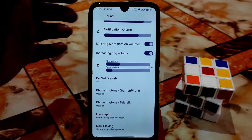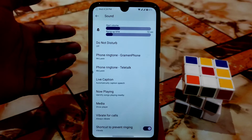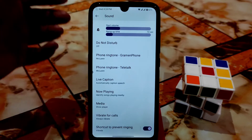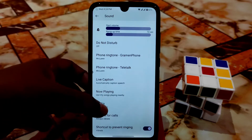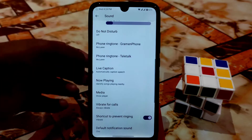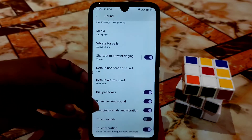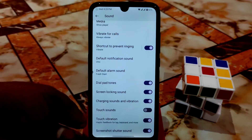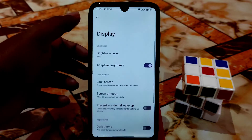You can set different ringtones for different SIM cards — dual SIM is supported, SIM 1 and SIM 2. Live caption is working without any problem. We also have media and vibration with some new features in the sound section — all six necessary sections are available.